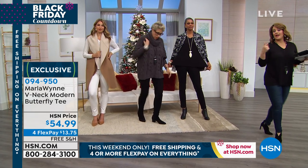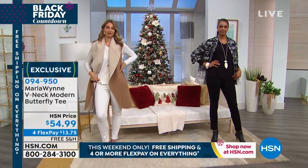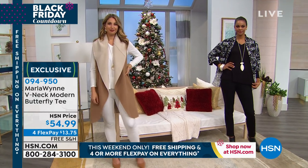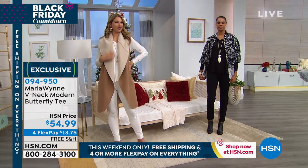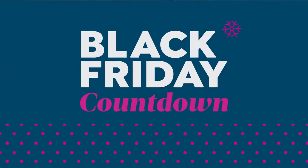They're so amazing. By the way, 094-950 is your butterfly tee. Try one today, you will not be sorry. And today they're on free shipping. The four or more flex pay and free shipping is all the way through the weekend, so today and tomorrow is the time to get it.